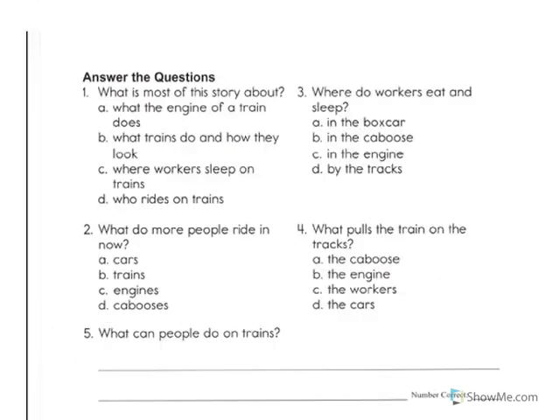Now I'd like you to answer the questions that you see on the page. I will read each question and each answer choice. On a piece of paper, please mark what you think is the correct answer. For instance, for number one, if you think choice C is correct, on your sheet of paper, you would write the letter C next to the number one. Here we go.